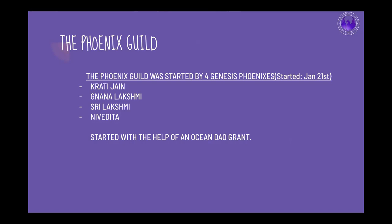Phoenix Guild was started by four Phoenixes: Krati, myself, Sri Lakshmi, and Nivedita. We started with the help of an OceanDAO grant. As you have seen, we have grown, we are collaborating with various protocols, we are blockchain agnostic, and we want to ensure our community is able to learn and grow in the Web3 space.